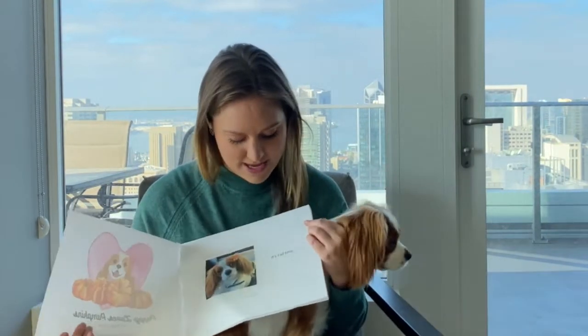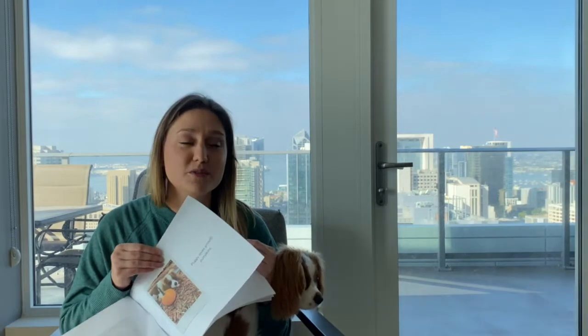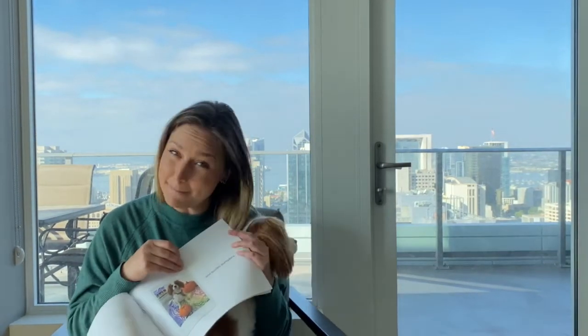It focuses on some important language concepts like puppy loves big pumpkins, puppy loves small pumpkins — so we're talking about opposites and descriptive words. Puppy loves brown pumpkins, now we're going to colors, and white pumpkins and smooth. Now we're talking about descriptive words that are texture, and bumpy pumpkins, et cetera.